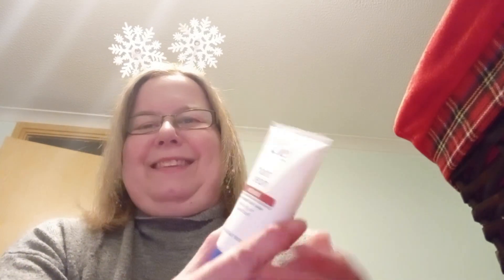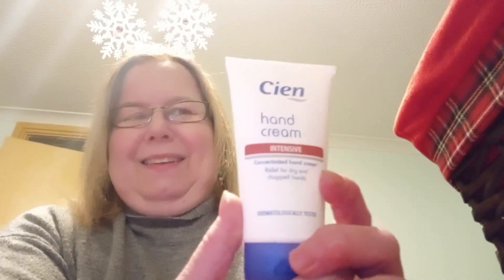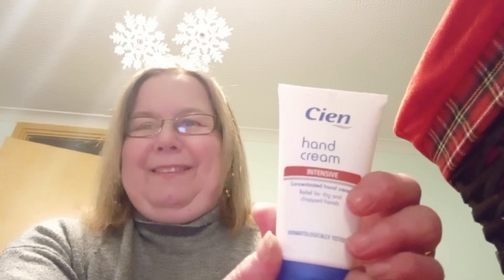My hands are a bit of a state at the moment, so I'm looking forward to using that and seeing how it goes. Thank you very much, Sharon. Thank you, Gail. Thank you, Don. And thank you to yourself for watching — please join me tomorrow. Bye bye!